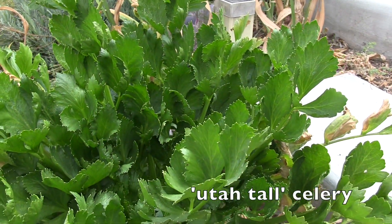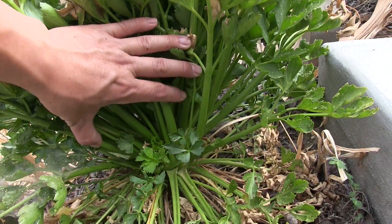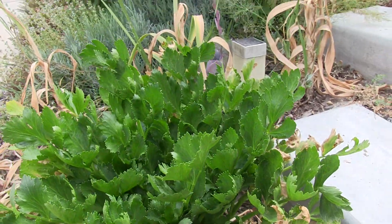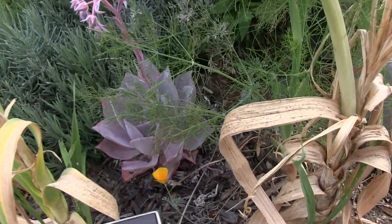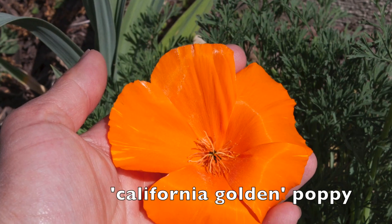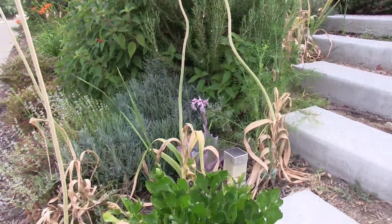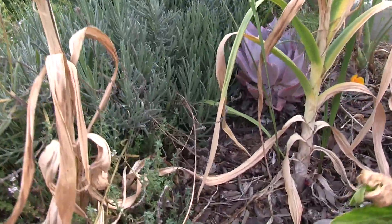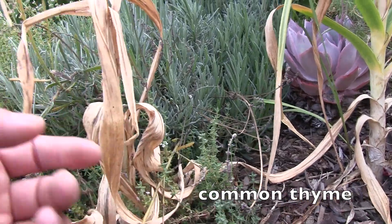This is a Utah tall celery that I had grown, used it in the kitchen, and re-grew it from the base of the plant just to see if it would grow - and it looks like it has. This is a California golden poppy - that's probably the last bloom for the year - and some more elephant garlic. Here are some common thyme that I come out and harvest for cooking.